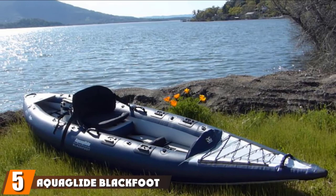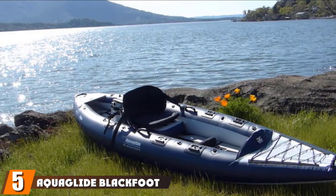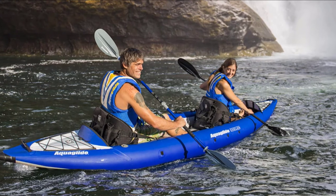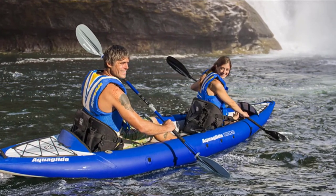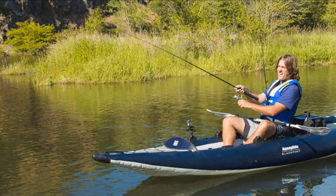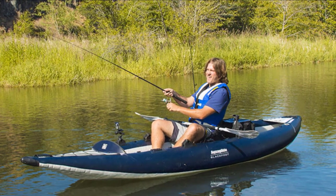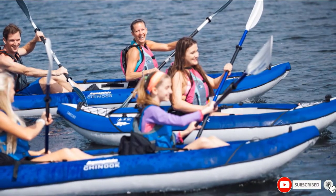The number 5 position is held by the AquaGlide Blackfoot Angler 125HB. Named after the legendary Blackfoot River in Montana, the Blackfoot series from AquaGlide is designed with the true technical angler in mind. The Blackfoot Angler 125HB features a drop stitch hard bottom floor and durable Doratex body — technical features that serve to enhance your on-water experience. Scotty mounts offer places to stow rods or oar locks, while D-rings provide additional spots for tying down gear.